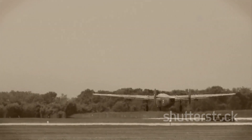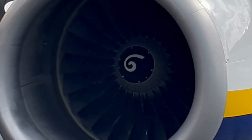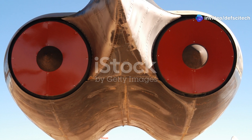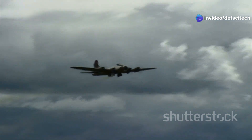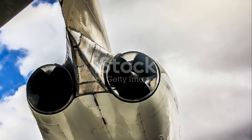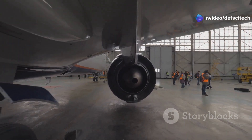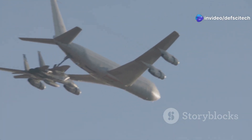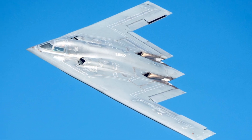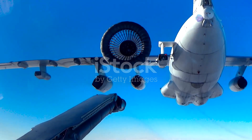One of the most significant aspects of the B-52's modernization is the replacement of its aging Pratt and Whitney TF-33 engines, which have been in service since the 1950s. The new engines are more fuel efficient, powerful, and reliable. The original TF-33 engines were becoming increasingly expensive to maintain and were significant contributors to the aircraft's high operating costs. The new engines reduce fuel consumption by a significant margin, increasing the B-52's range and reducing its reliance on aerial refueling.